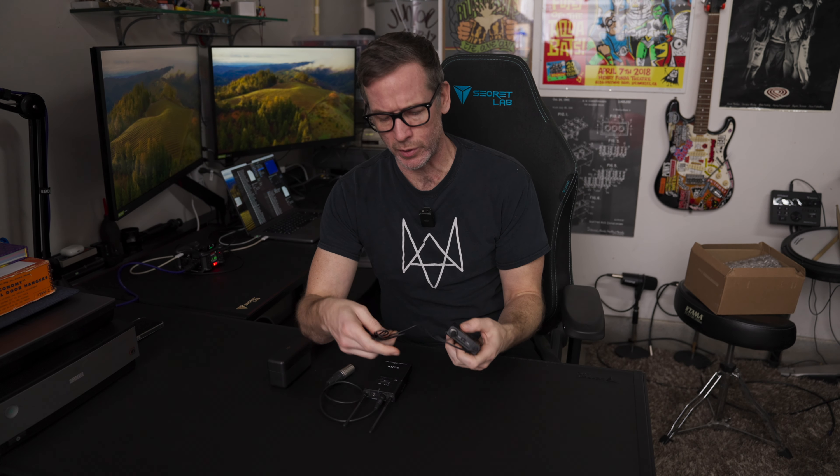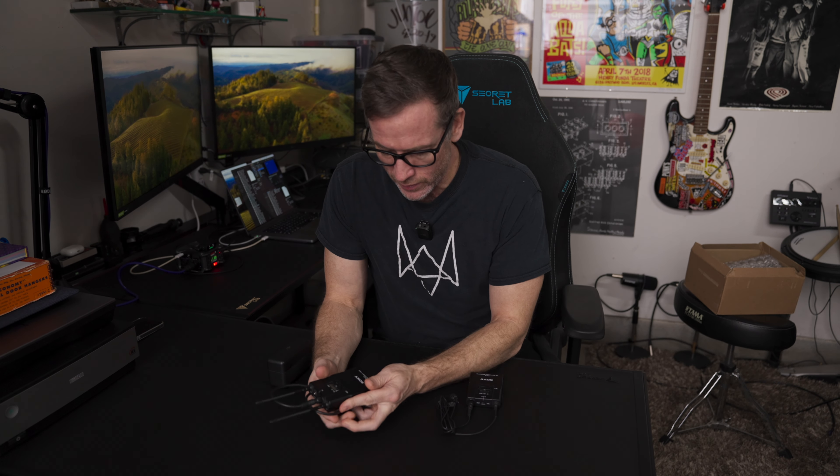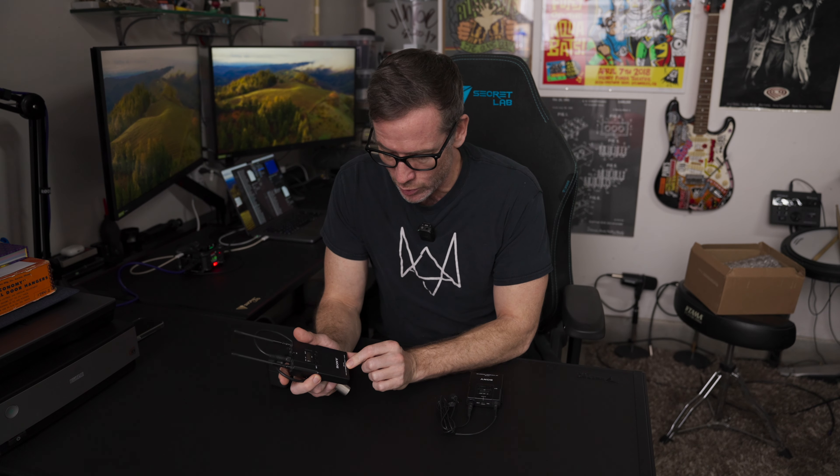I bought the Sony UTX-B2 wireless transmitter. I actually don't know the model number of the lapel mic, but it's the one that came with it. And the companion receiver, the Sony URX-P2. It's a UHF solution, so a little bit old school, but it served me incredibly well and still sounds fantastic to this day.